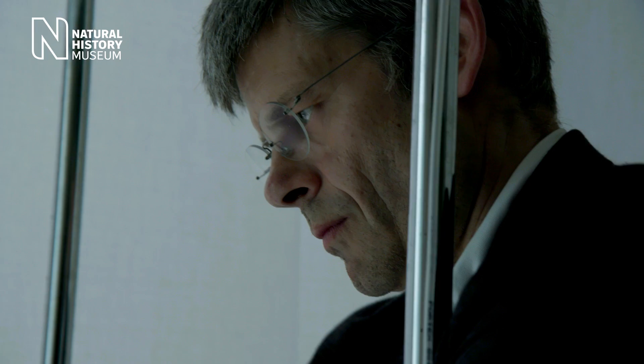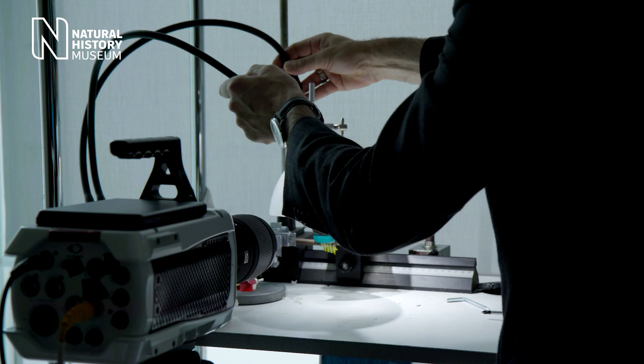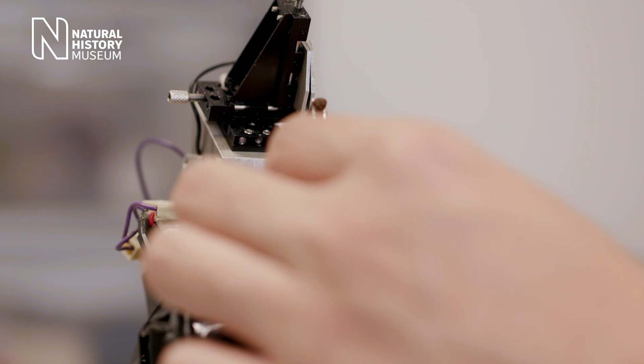They can also monitor the electrical activity the fly brain generates in response to visual motion — activity that's key to controlling head and body orientation when the animal's on the move.